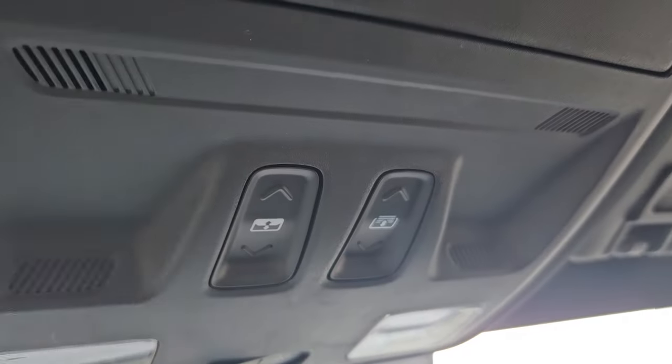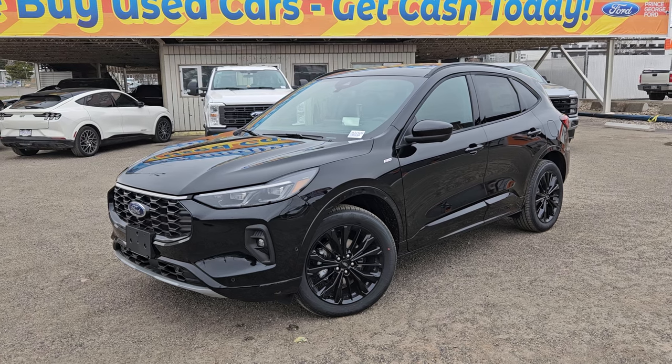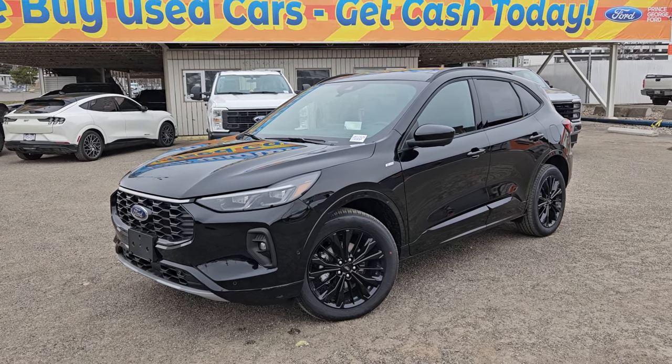Looking above, we do have our features for our twin panel moonroof which we did see earlier, and we do have this nice carbon fiber accent and storage in the glove compartment as always. If interested, the stock number for this vehicle is UA31526 and you can head on down to PG Ford or give us a call.